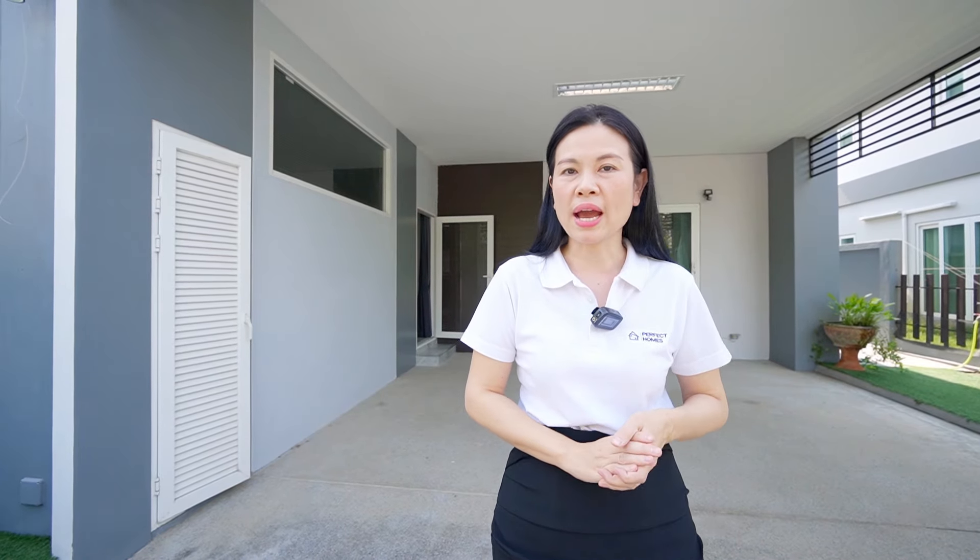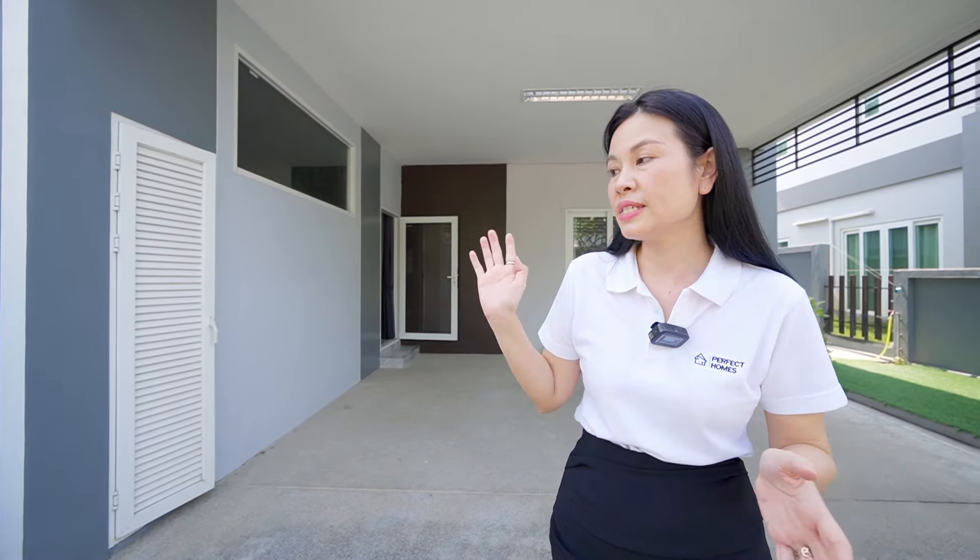I'm standing in front of the modern two-story house. This project is named Mojix, in the big compound named Saint Saran, located in Nongkwai Hangdong along the canal road. This house has four bedrooms and three bathrooms. Inside is 252 square meters of living area, and the land size is 81.7 square wah.